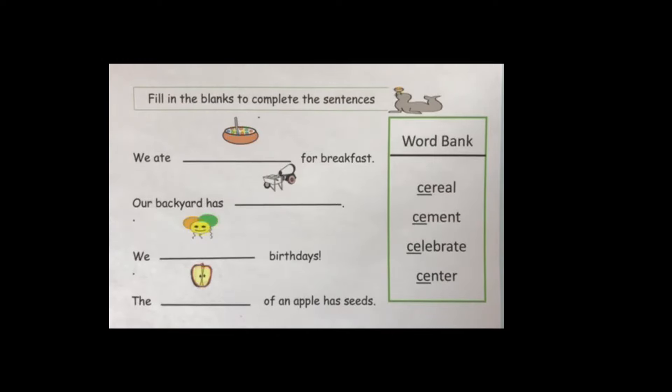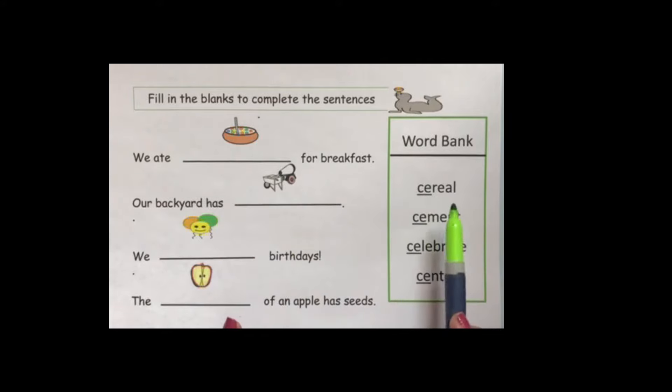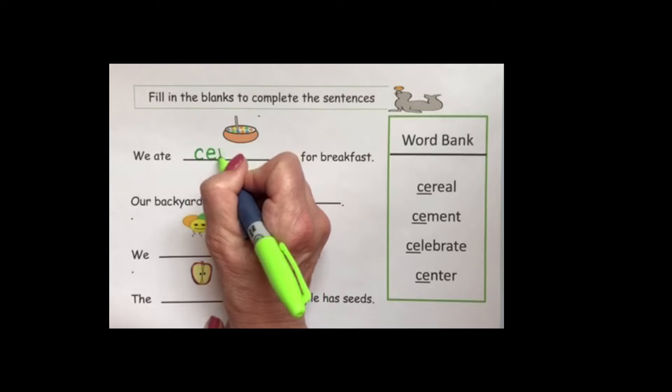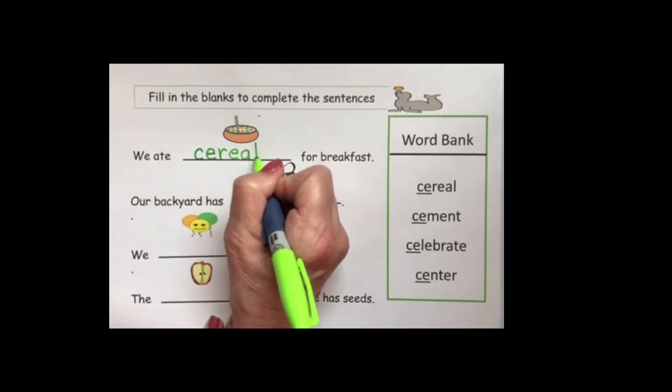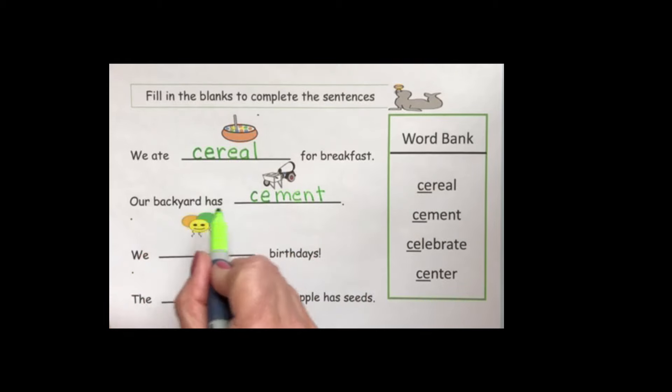The first picture is cereal. 'We ate cereal for breakfast.' They find cereal in the word bank and write it in — C-E makes the S sound: C-E-R-E-A-L. The next picture is cement. 'Our backyard has cement.' The CE makes the S sound and begins the word with S. They write C-E-M-E-N-T.